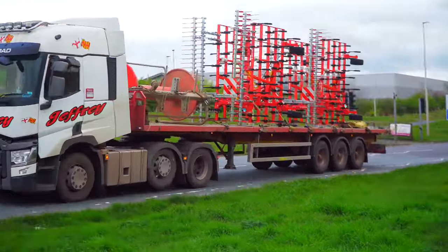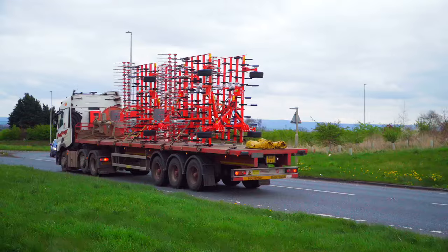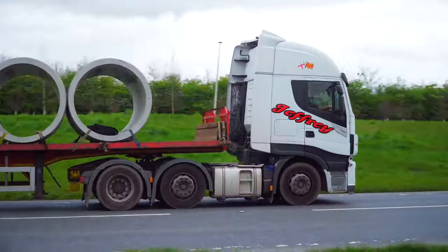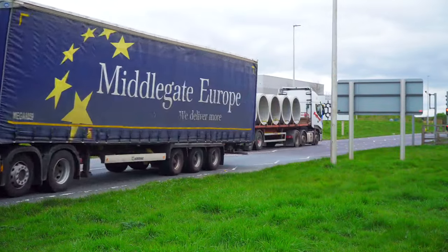Welcome to Truckspotting UK. We're at XLB Services, Junction 51 of the A1M in North Yorkshire. Traffic is going into and out of the services as well as going into the Embarer Industrial Estate. So let's have a look round and see what we can find.